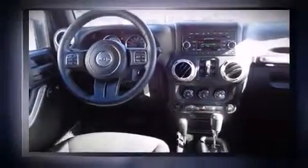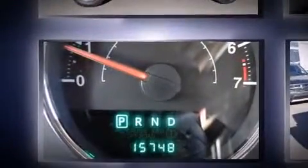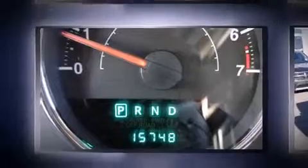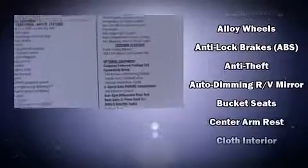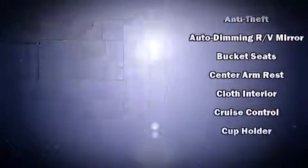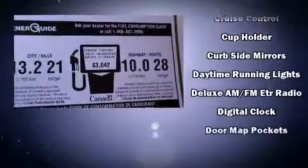It's equipped with tons of terrific amenities, but it won't break your budget — such as remote keyless entry, a leather steering wheel, an automatic dimming rear-view mirror, front fog lights, skid plates, and air conditioning. Audio features include a CD player with MP3 capability and seven speakers, enhancing the audio experience throughout the interior.